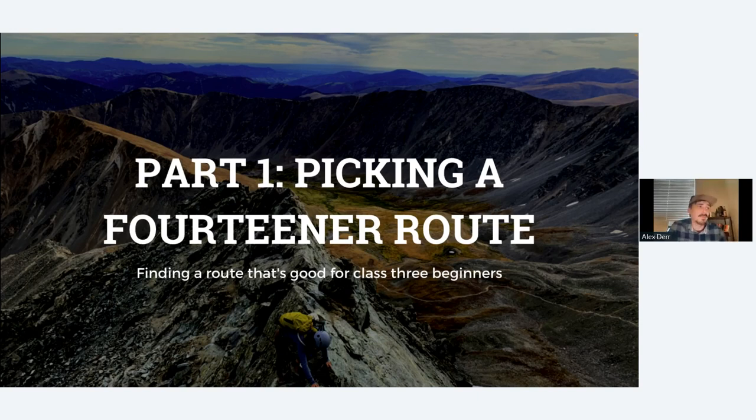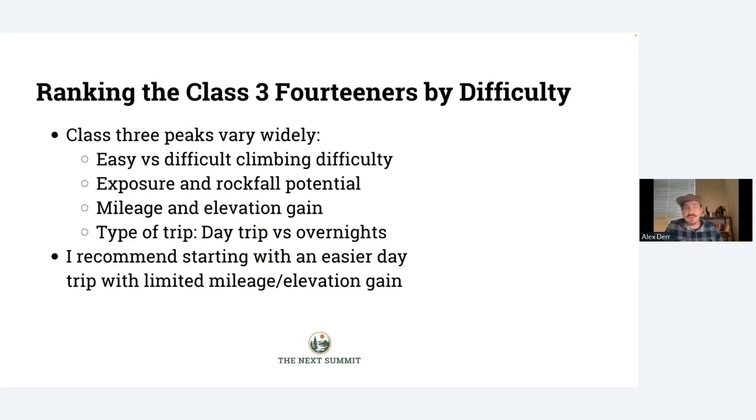To start — picking a 14er route. There's a lot to consider because these routes vary quite widely. There are really easy climbing routes where the Class 3 really comes from the exposure more so than the actual climbing, and then there are really tough peaks where you're doing a lot of climbing moves. There's a difference in exposure — some are very exposed and some really don't have much at all. Some of them are 14, 15, 16 miles; some are as short as seven. Some go on for overnights because there's so much technical scrambling involved. My recommendation if you're starting out is to pick an easier trip that can be done in a day, so you're not lugging a backpack full of backpacking gear — do a day trip with shorter elevation gain.